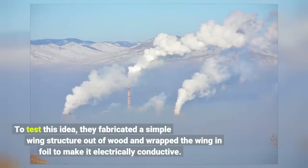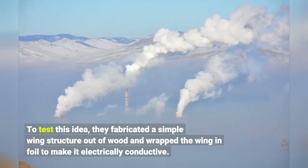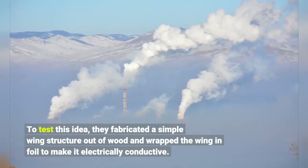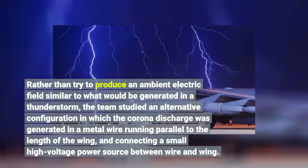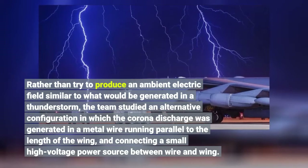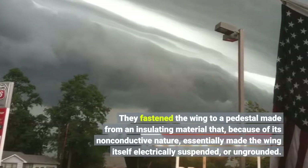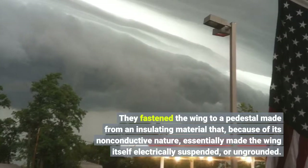To test this idea, they fabricated a simple wing structure out of wood and wrapped the wing in foil to make it electrically conductive. Rather than try to produce an ambient electric field similar to what would be generated in a thunderstorm, the team studied a configuration in which the corona discharge was generated in a metal wire running parallel to the length of the wing, connecting to a small high-voltage power source. They fastened the wing to a pedestal made from an insulating material that, because of its non-conductive nature, essentially made the wing itself electrically suspended, or ungrounded.